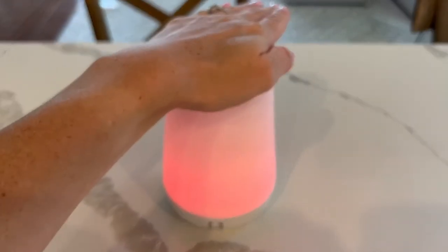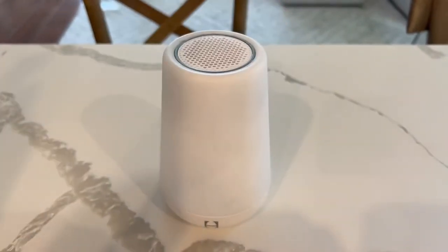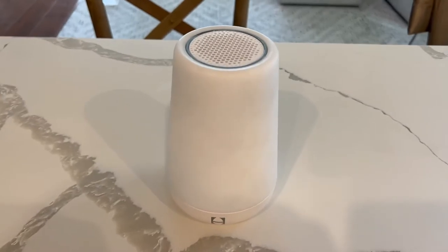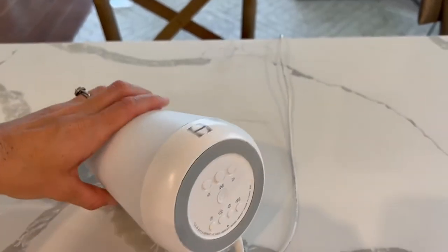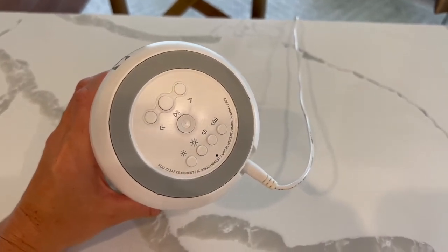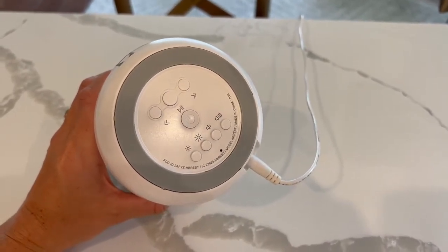We also like its gentle light option, which is convenient for midnight feedings or making the dark less scary with a calming and reassuring glow. We also love that this sunrise alarm clock is both lightweight and portable, allowing you to easily move it from room to room or take along on family trips.